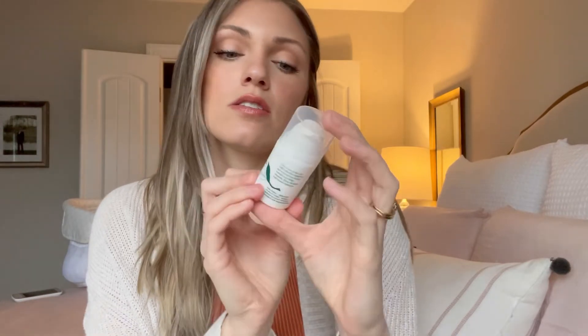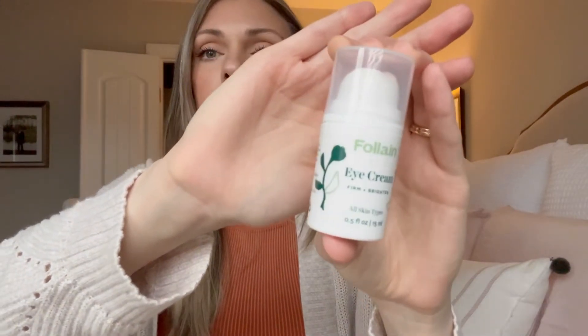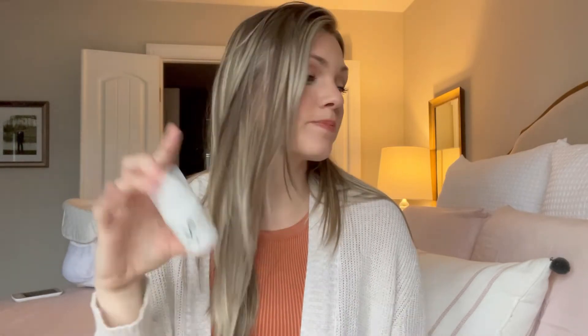I also use Fullane's firm and brightening eye cream, which is for all skin types. I use it morning and night — just a tiny dab right under my eyes and up on the lid. This is actually the first eye cream I've consistently used and loved. As a new mom, I definitely need something for under-eye bags. It lasts a really long time even though it's a smaller container.